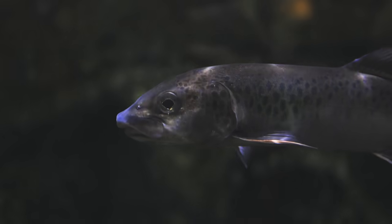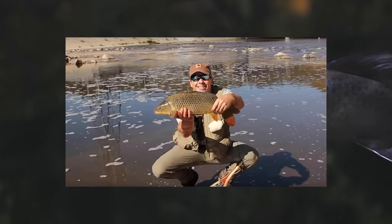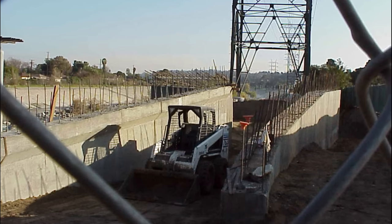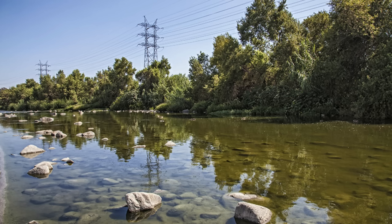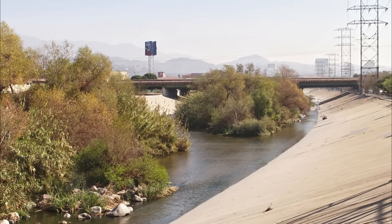On the steelhead trout migration route, which is on the edge of extinction in part due to the concretization of the LA River, Friends of the LA River have created a 4.8-mile fish habitat using rock clusters, vegetation, and pools.